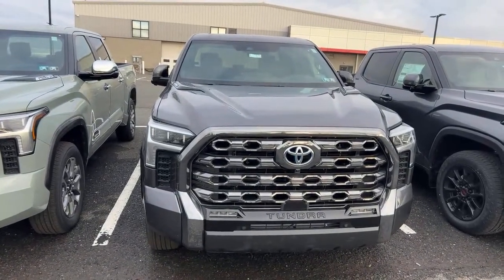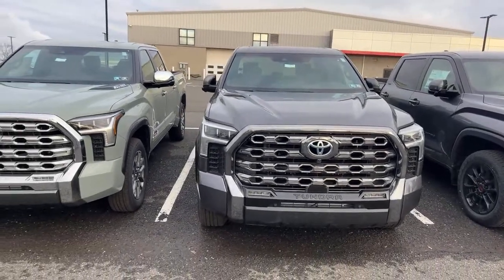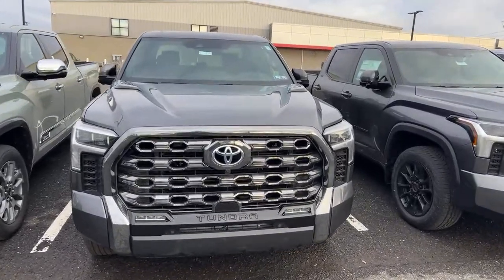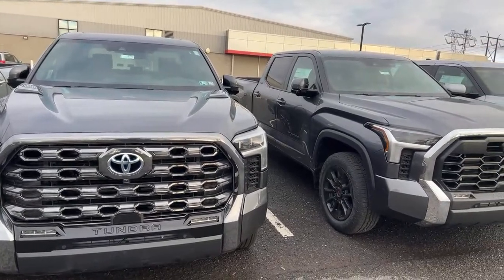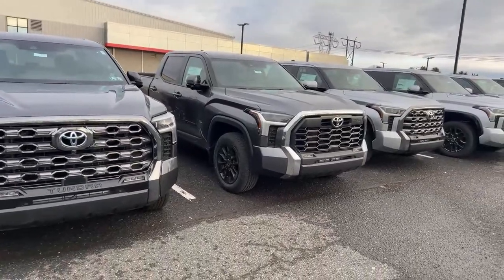You can add the power bed step, power side step, and the AVS load-leveling or height suspension to the Platinum, but overall it's a great truck. To me, iForce Max is the way to go. I feel that engine will benefit from that electric push and probably last a little longer. The power and torque is insane — I don't disagree with that at all.